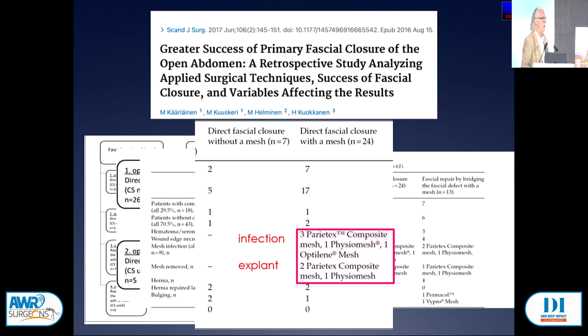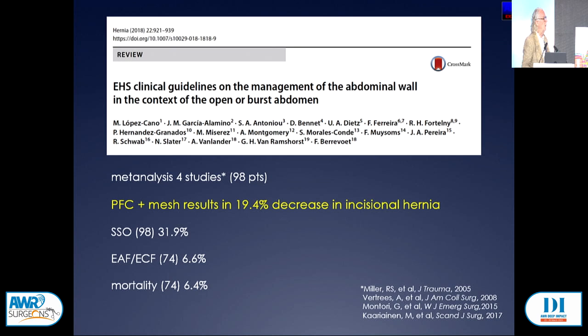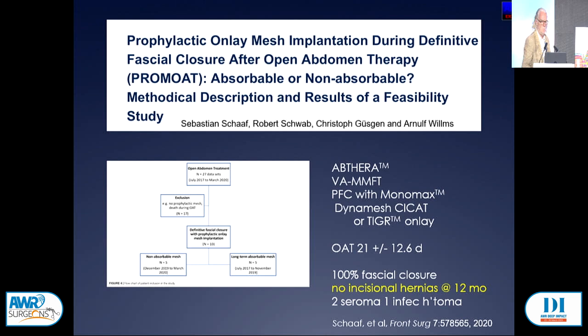Work from Dr. Lopez-Cano showed the incisional hernia rate when mesh was used was half that without mesh. The European Hernia Society program found adding mesh in randomized controlled trials of 100 patients showed a 20% decrease in incisional hernia rate. The current recommendation from the European Hernia Society is that when you get the abdomen closed, it should probably be reinforced with an onlay mesh.